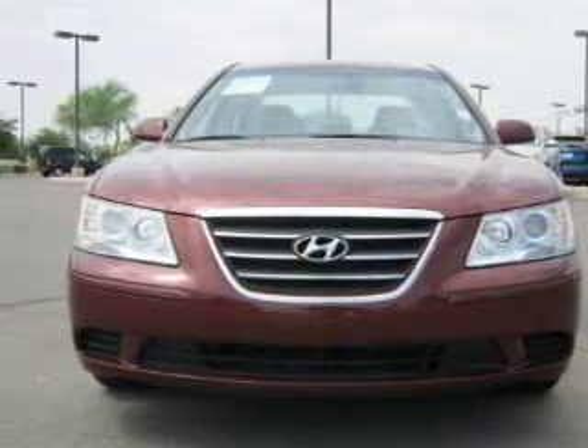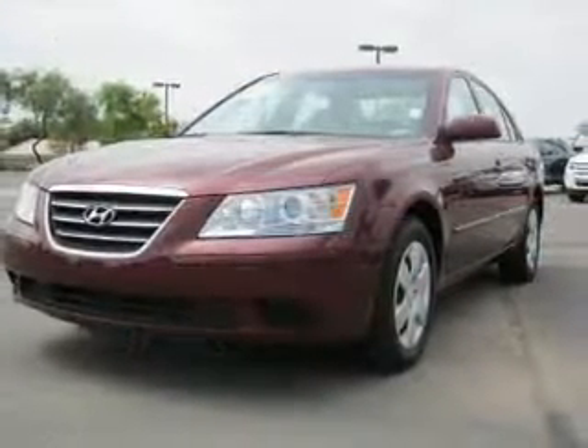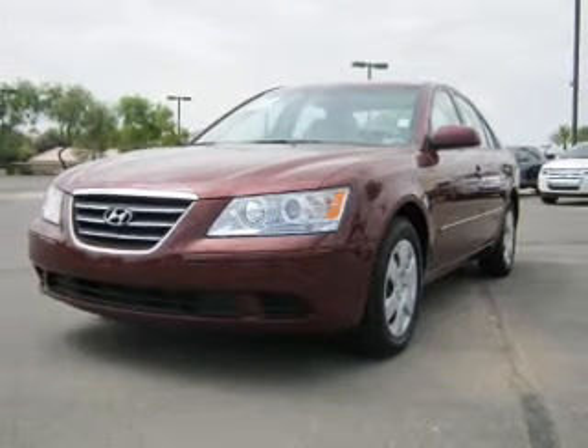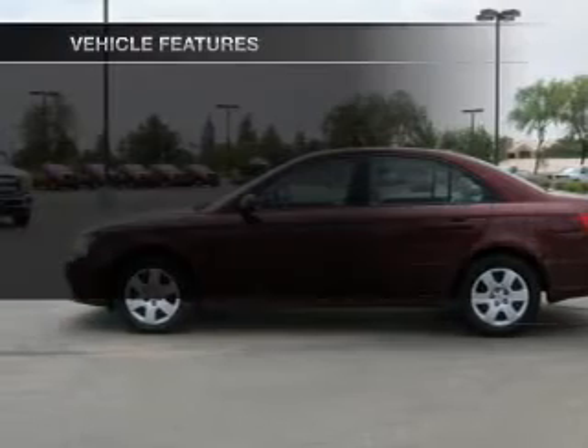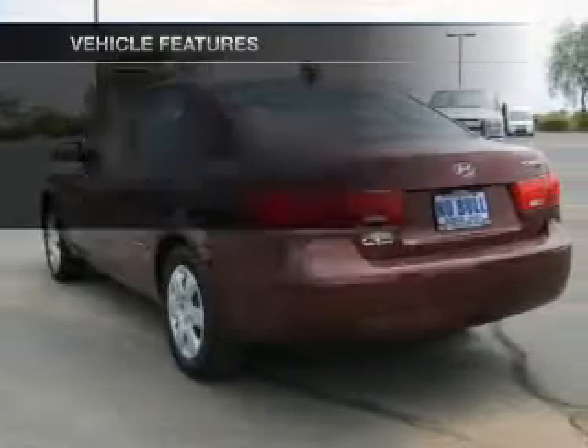With a reliable engine connected to a smooth shifting automatic transmission, the anti-lock braking system will help deliver you safely to your destination. Pamper yourself with memory settings. Plus enjoy these notable features that are included in this vehicle.